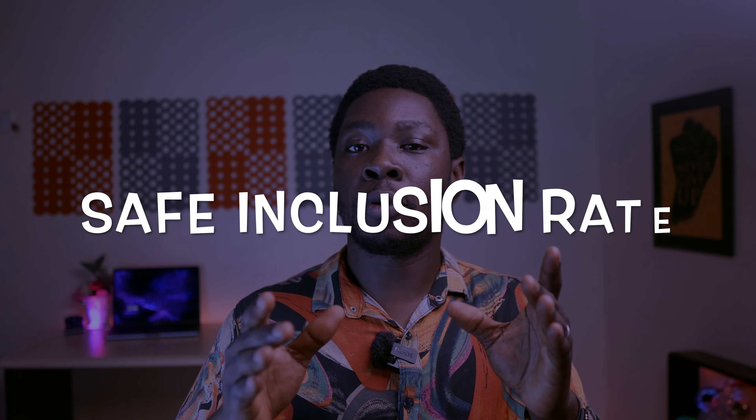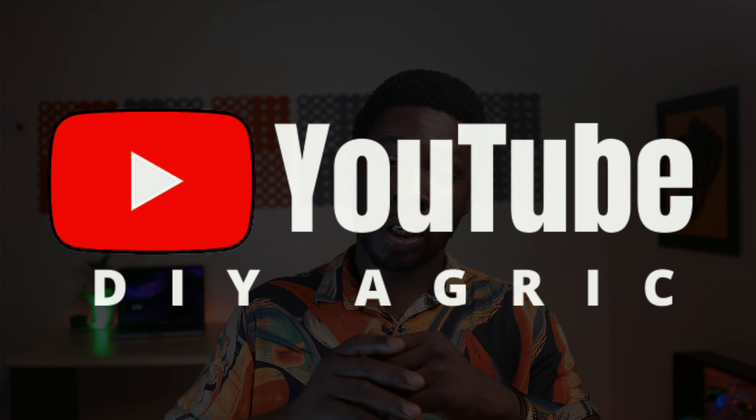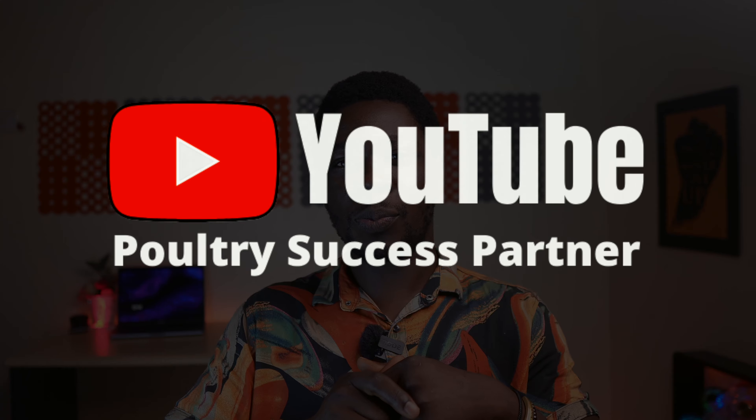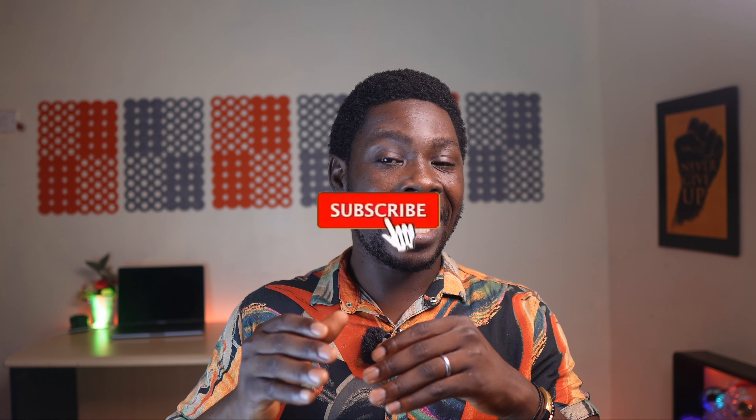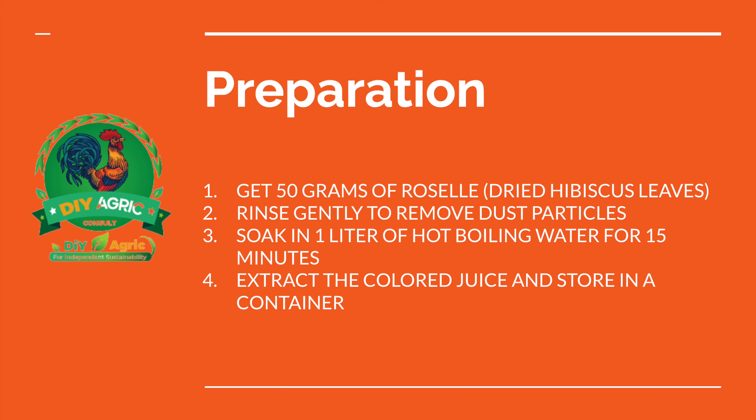Before you go harvest or buy it and begin serving it to your birds, it's important to know that it is only effective at a certain dosage. I'm going to communicate the exact dosage and exact way to prepare it for the best results possible. This is DIY Agriculture — number one animal scientist and your poultry success partner. Hit the subscribe button so you don't miss these kinds of videos. Now let's talk about the preparation, dosage, and administration.